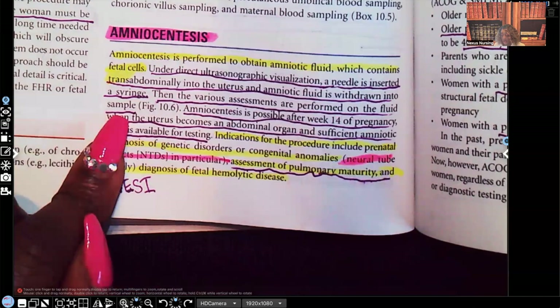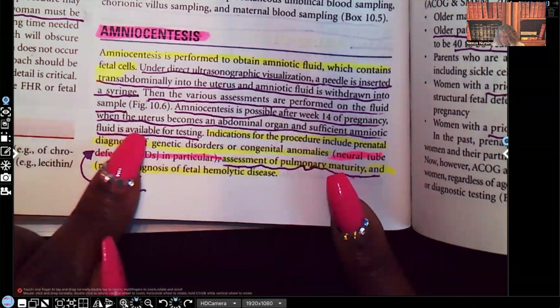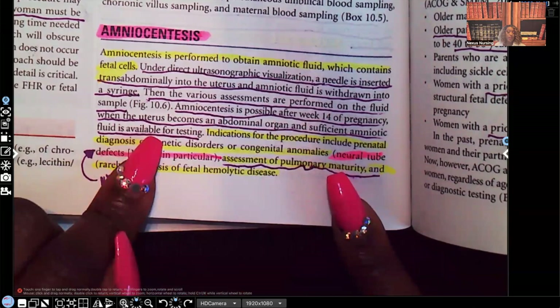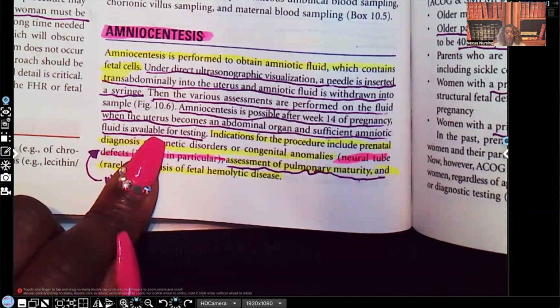Amniocentesis is possible — and this is important for you guys to know — after week 14 of pregnancy, when the uterus becomes an abdominal organ and sufficient amniotic fluid is available for testing. Before 14 weeks, there's not enough amniotic fluid to get a good sample. So amniocentesis is possible after 14 weeks of pregnancy.